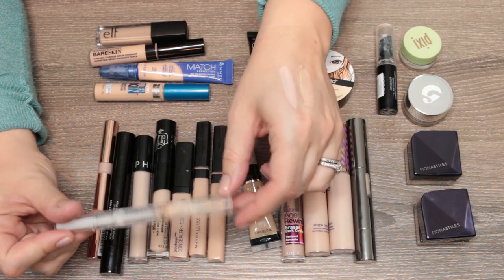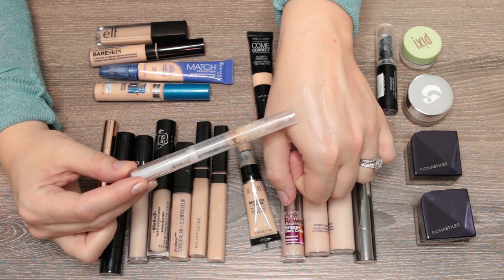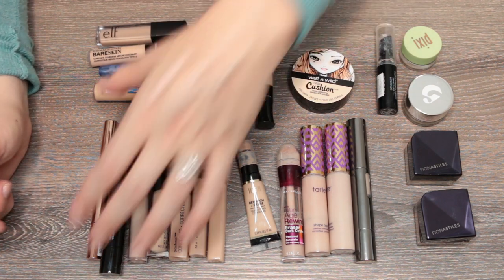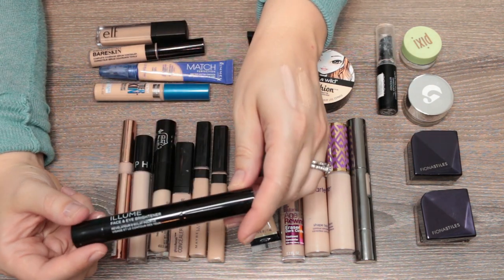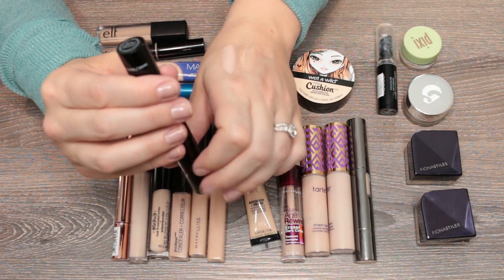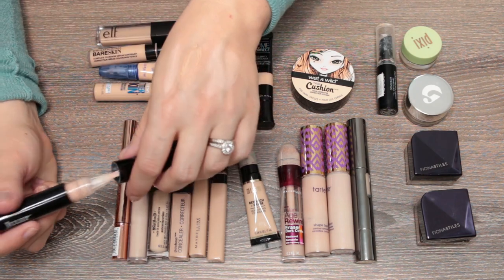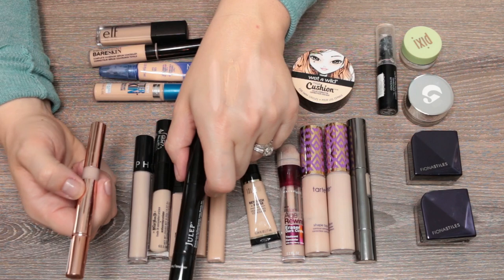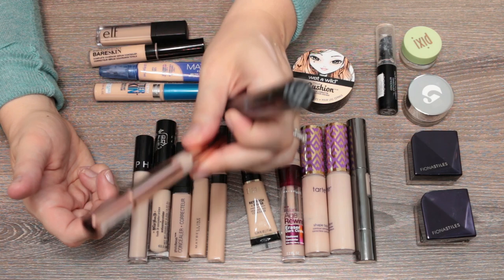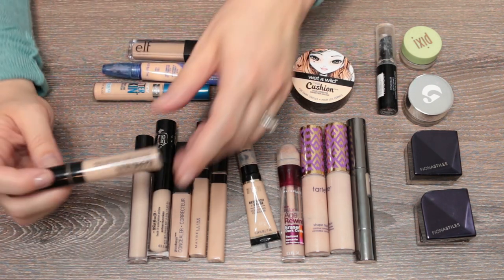The Julep Face and Eye Brightener in Rise and Shine is even more pinky-toned. I don't think I need both the Julep and L'Oreal — I don't use them a ton, so I'm getting rid of the Julep and keeping the L'Oreal. Now for some higher-end concealers: the Bare Minerals Bare Skin in Fair is a lightweight medium coverage. I wish it was a little lighter in color but it's not bad — solid medium coverage, not super drying.